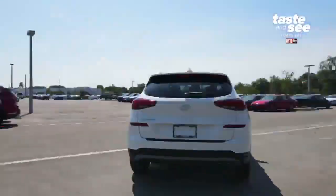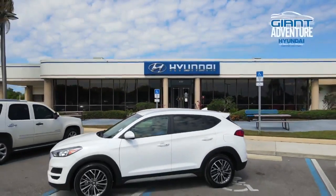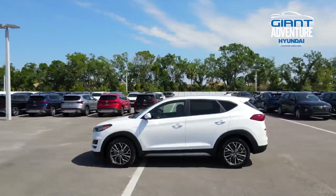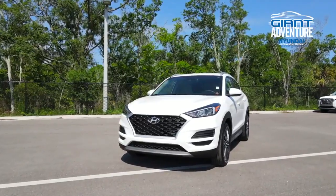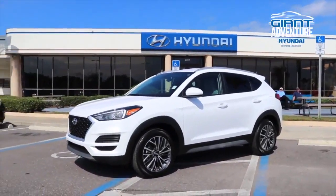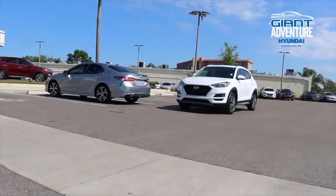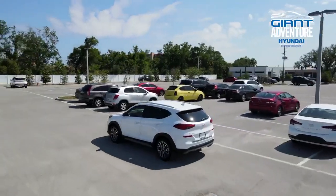Today we're driving a certified pre-owned 2019 Hyundai Tucson from Hyundai of Newport Richey, which offers the best certified pre-owned warranty in America. Each Hyundai used vehicle has roadside assistance under 60,000 miles and passed a 173-point mechanical and safety inspection. In other words, these cars are reliable.